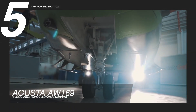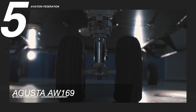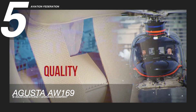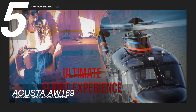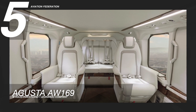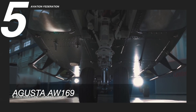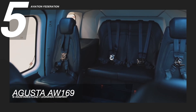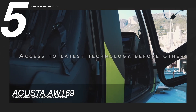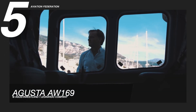The AgustaWestland AW169 may be outfitted with a variety of equipment to meet the needs of different missions. This helicopter features a spacious cabin with a volume of 6.3 cubic meters. The cabin includes two large sliding doors and a constant height section. The flat floor may be outfitted with seats and specialized mission systems to provide an unobstructed working area. The cabin can also accommodate eight to ten people. The unit price starts at 13 million US dollars.